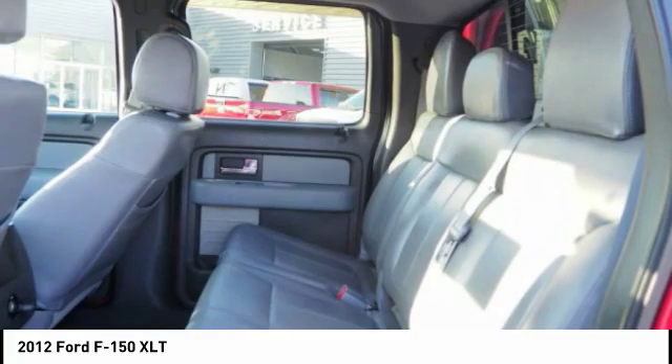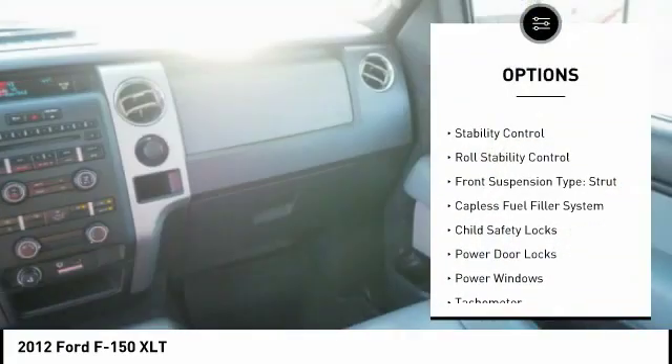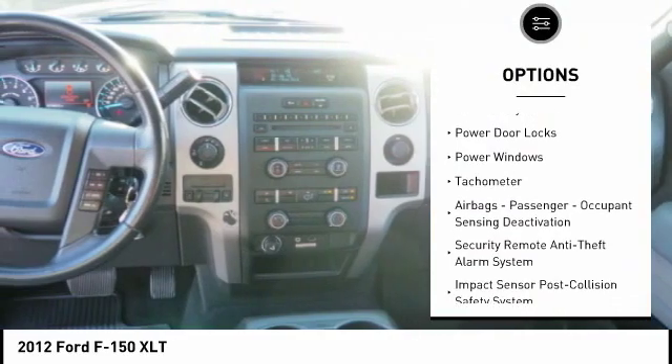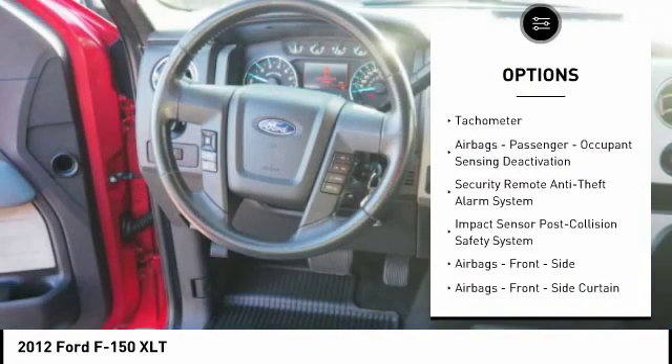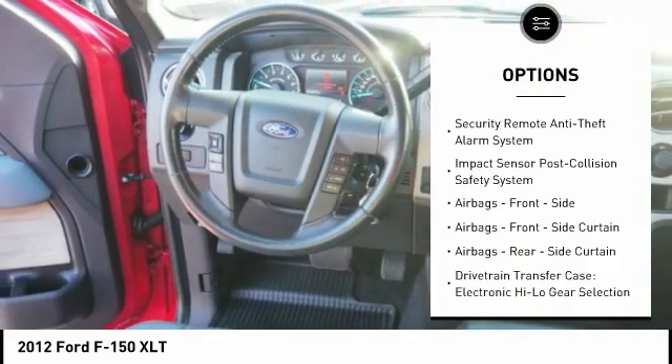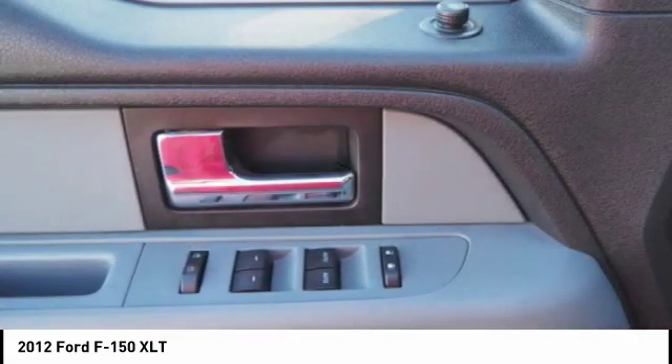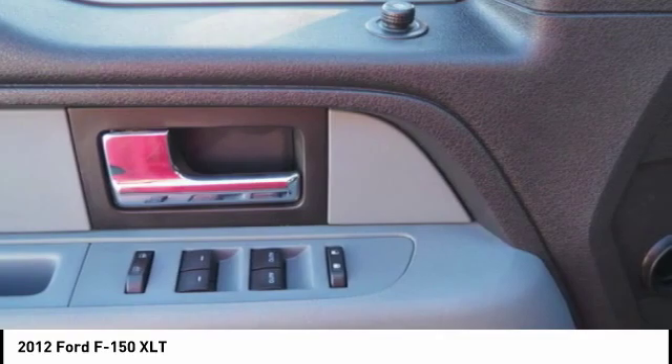Here are some of this vehicle's great options: traction control, stability control, roll stability control, front suspension type strut, capless fuel filler system, child safety locks, power door locks, power windows, tachometer, airbags, passenger occupant sensing deactivation.